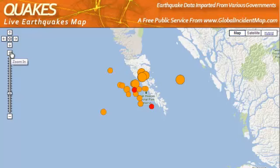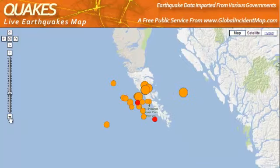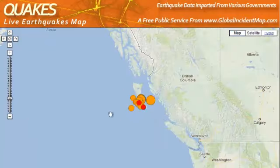Most of these are in the mid-4 range, following the several big 7-plus ones out here, but I'm telling you folks, this is no small thing. These are located right at the top end of the Juan de Fuca plate.